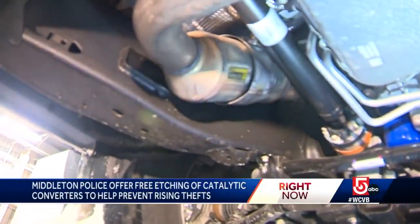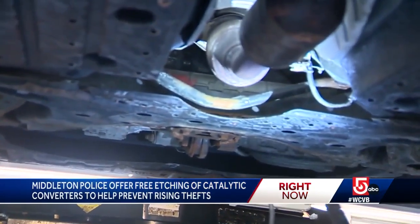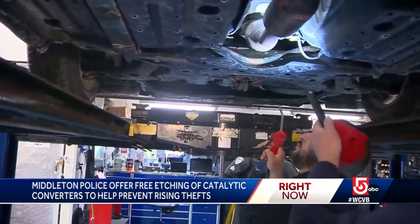Underneath every car is a very valuable device, a catalytic converter. The precious metals in a catalytic converter like platinum, palladium and rhodium make them a prime target for thieves.